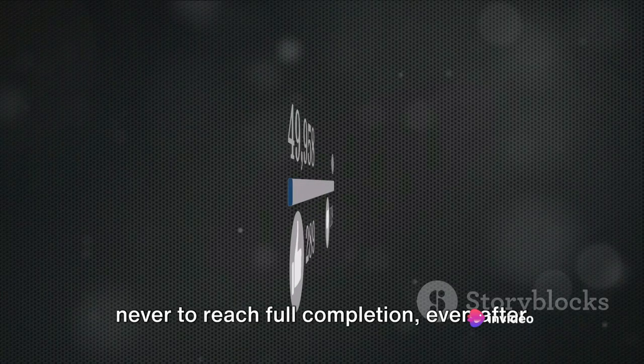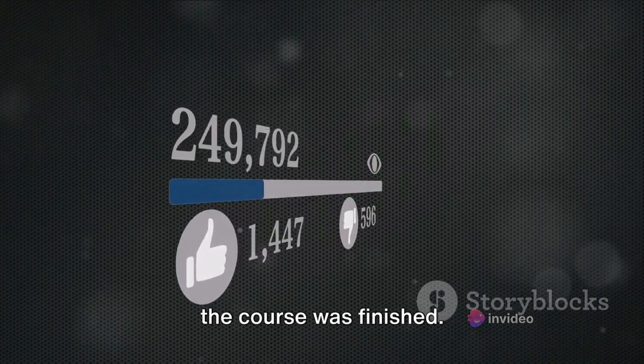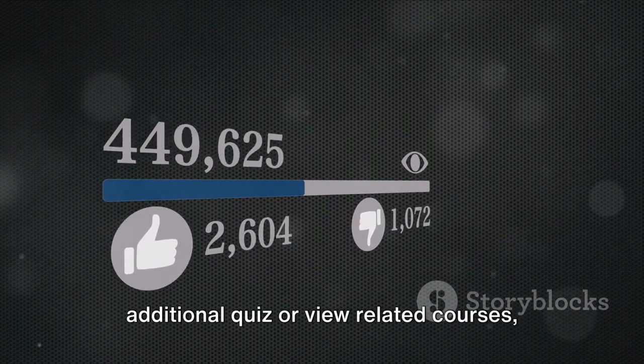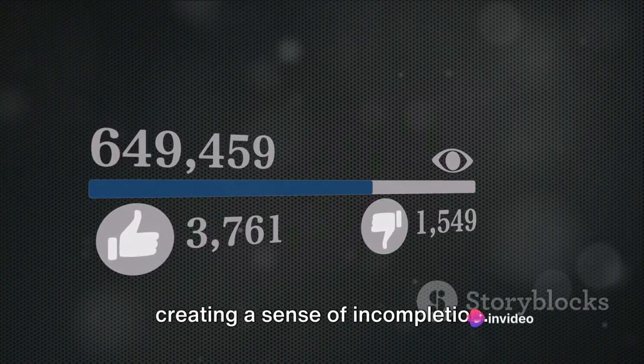However, the progress bar was designed never to reach full completion. Even after the course was finished, instead, it would prompt users to take an additional quiz or view related courses, creating a sense of incompletion.